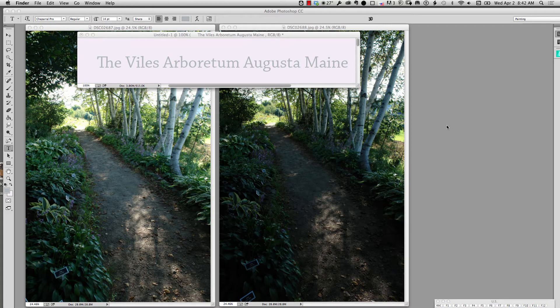This image was taken at the Vile Arboretum in Augusta, Maine. It is a great location. This particular trail is called the Haaster Trail and it has many varieties of Haaster along it, and all of them are well identified. There are lots of other trails. It's a great place to go to take pictures.